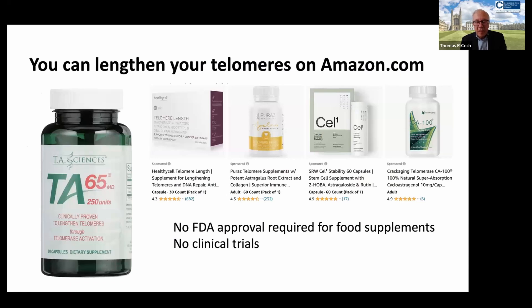A lot of people think that telomerase immortality sounds like such a good thing that they go online and buy bottles of pills that they think will lengthen their telomeres through activation of telomerase. But I would not particularly recommend this. The Food and Drug Administration has not approved these as pharmaceutical agents because they are considered food supplements — they have not been through clinical trials.